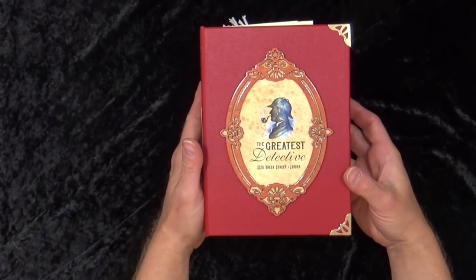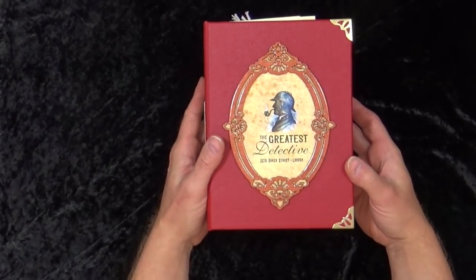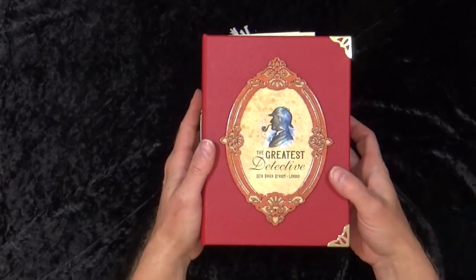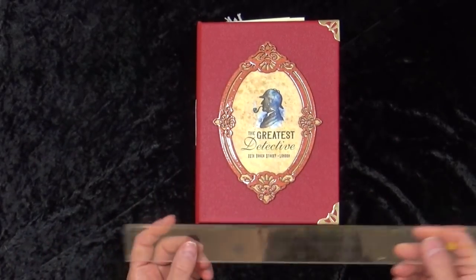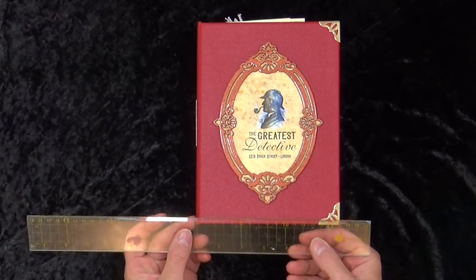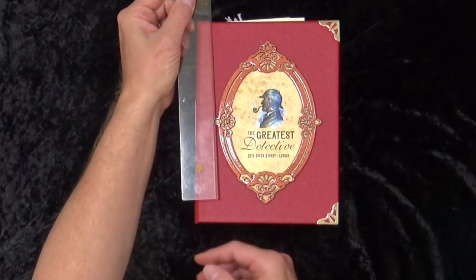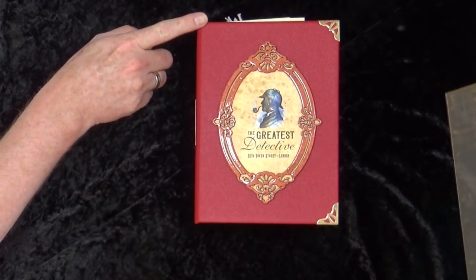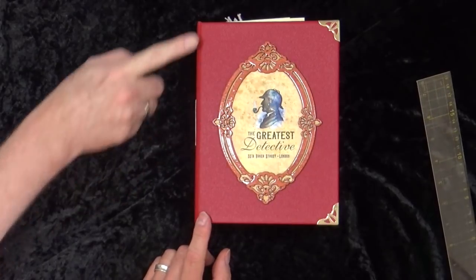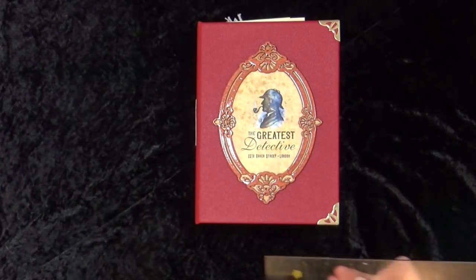They are A5 in size. In millimetres they are 160 wide by 210 high - actually they're 220 from top to bottom, so slightly oversized. In inches they are approximately 6 and a half inches. Each journal is just over two and a half inches thick.